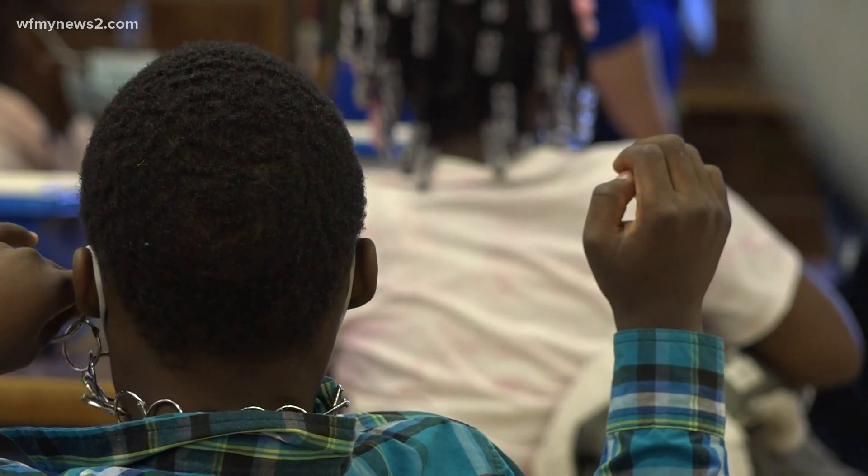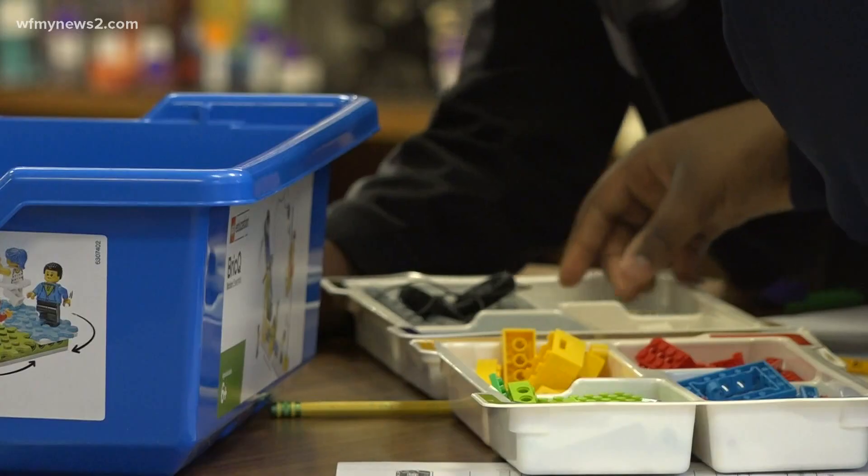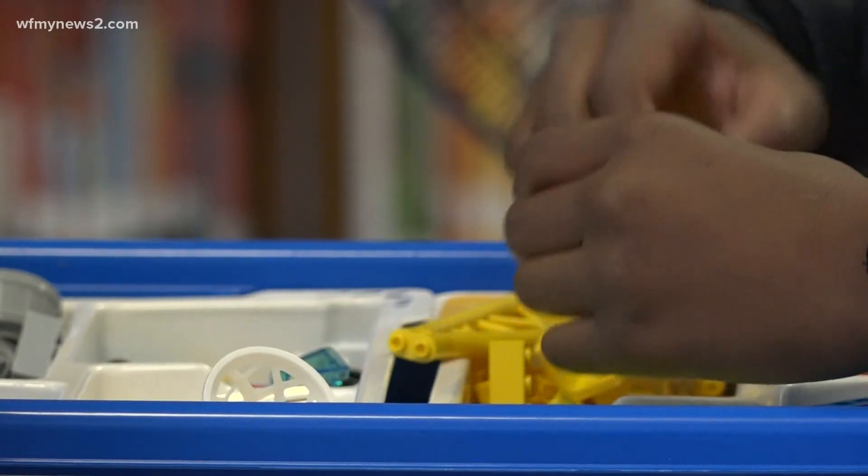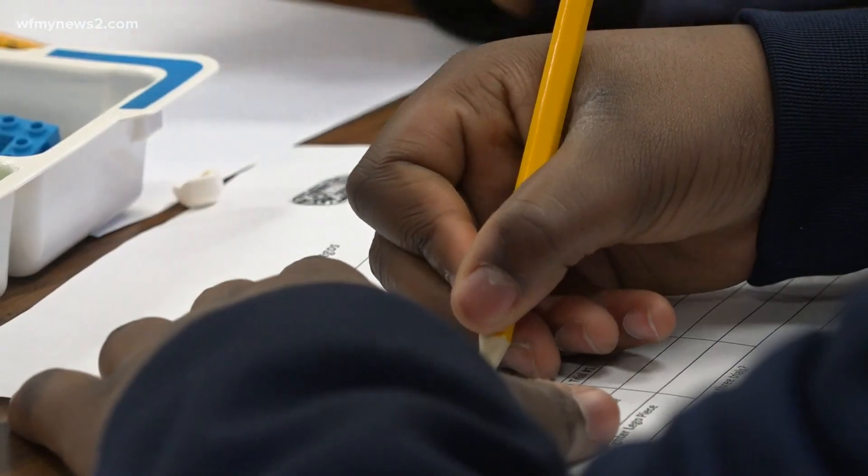All GCS elementary schools, kindergarten through fourth grade, have these kits. It's just one piece of the district's efforts to integrate STEM studies into multiple subjects. One of the goals of the STEM department is to really ensure that STEM isn't something that's segregated in a science class, that it's something seen throughout content areas, so that it's kind of a way of life, and that students see that it's a way of life.